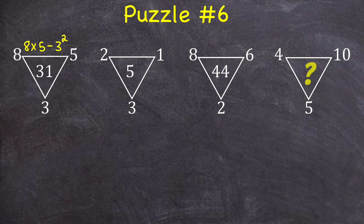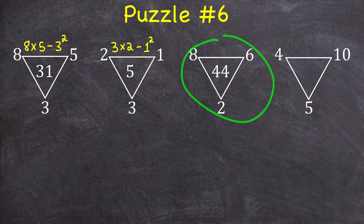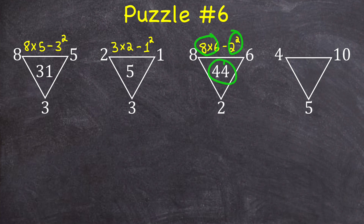For this triangle, the bigger numbers on the outside are three and two, so I'll find their product and then subtract the square of the smaller number: that gives me six minus one, which is five. For the third triangle, I would do eight times six minus two squared, which is 48 minus four, which is 44. And then for the last triangle, I would multiply the larger numbers 10 times five and then subtract the smaller number squared: that gives me 50 minus 16, which is 34.